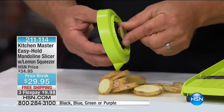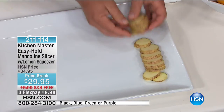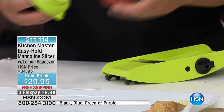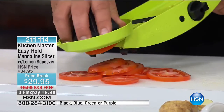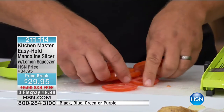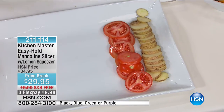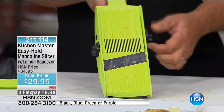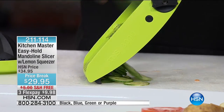When you get close to your fingers, stop. That's the issue with most mandolins — nothing protects your fingers. That's what makes the Kitchen Master great: the safety holder. It doubles as a citrus juicer, but most importantly four stainless steel prongs hold your food, so you don't waste anything, can't cut yourself, and get uniform slices right to the very end. Here — perfectly uniform potato slices for home fries. And for something difficult like a red ripe tomato — this German stainless steel razor-sharp blade handles it perfectly.